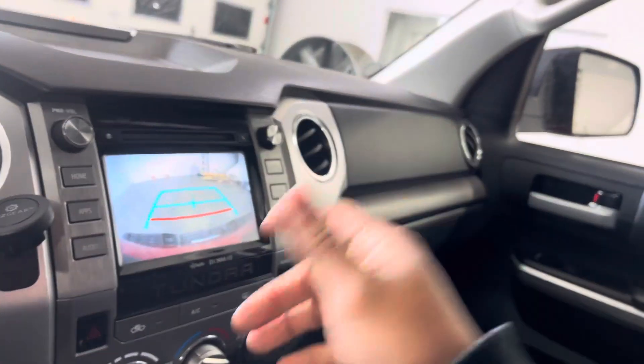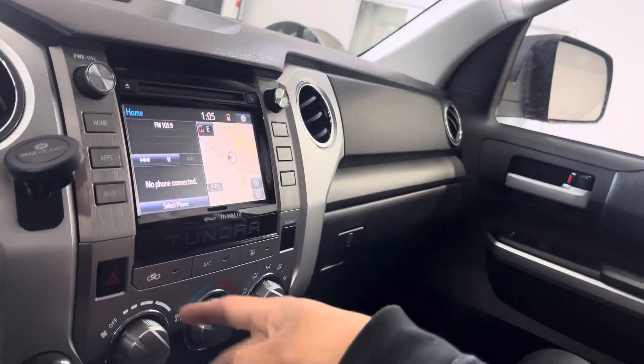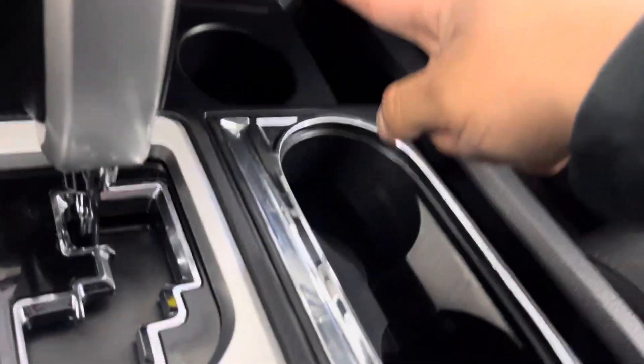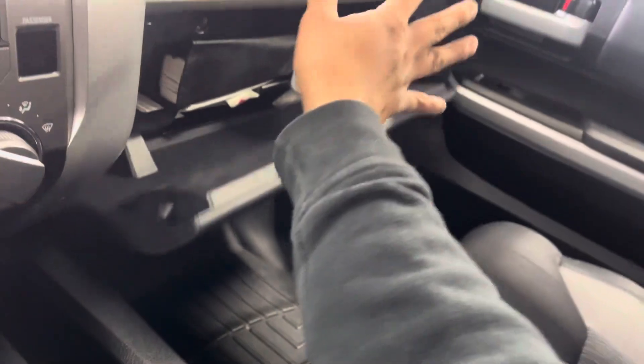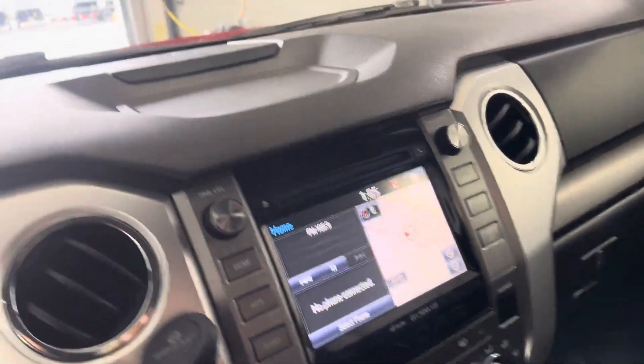You also have a backup camera, navigation, tons of different apps, and climate control. Got tons of cup holders, an armrest with a 12-volt outlet, an aux port, and a USB port. You got this huge glove box — just tons of nice features in this truck. It's a really nice, heavy truck that just got serviced recently, so this thing is in great condition.